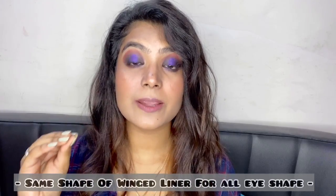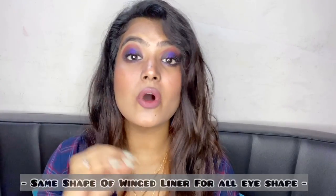The next mistake is applying the same shape of winged liner for all eye shapes. This is a mistake done by everyone. A lot of people think they don't look good in winged liner — I was one of them. I always told my friends I never looked good in winged liner because I have hooded eyes. But everyone can look good in a winged eyeliner; you just need to understand how to apply it to flatter your specific eye shape.